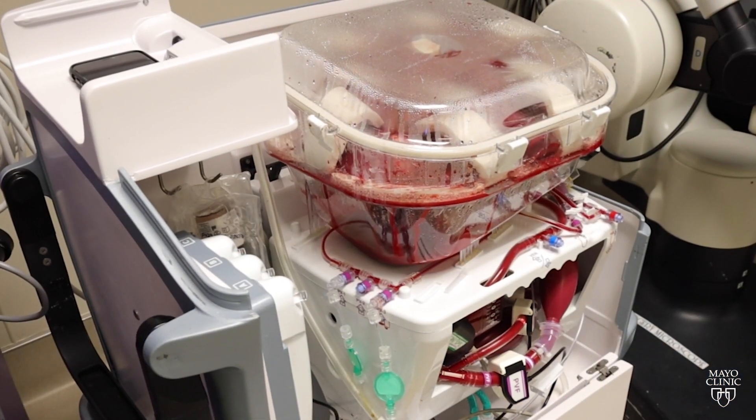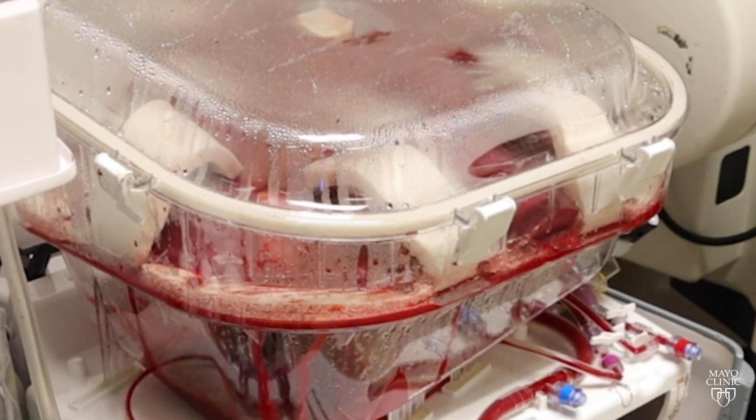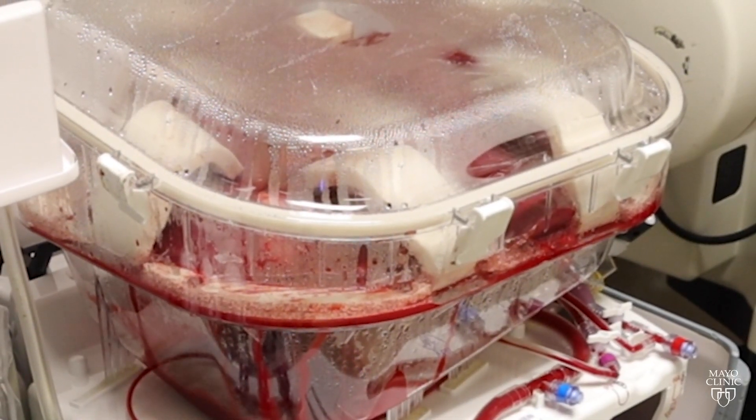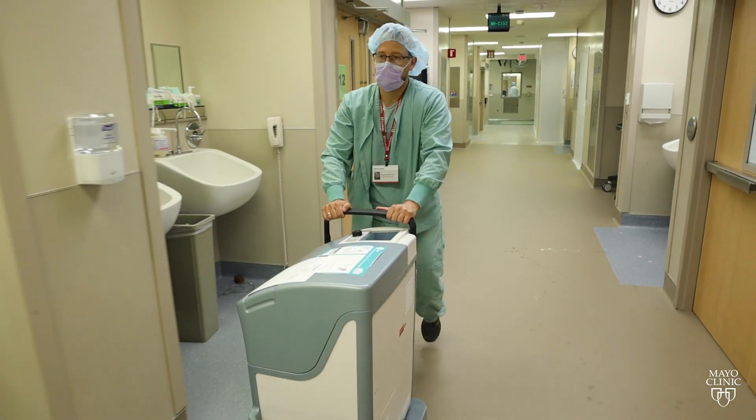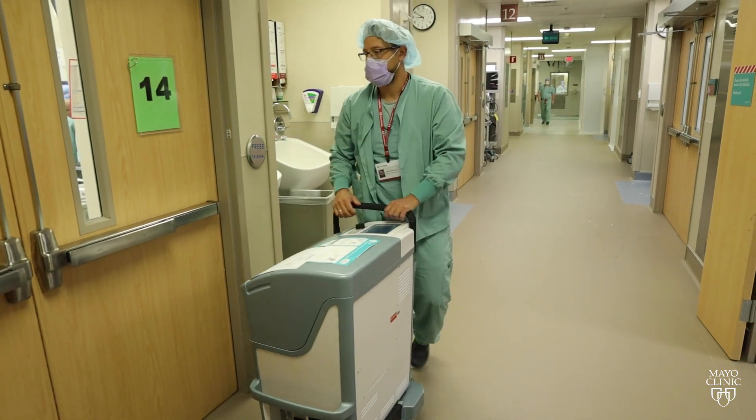The technical name for it is Normothermic Mechanical Perfusion, also known as Liver Warm Perfusion or Liver in a Box. It was approved by the Food and Drug Administration in late 2021 for use in the U.S. It describes a way of storing a liver when it is in the process of being recovered from a deceased organ donor to an organ transplant recipient.